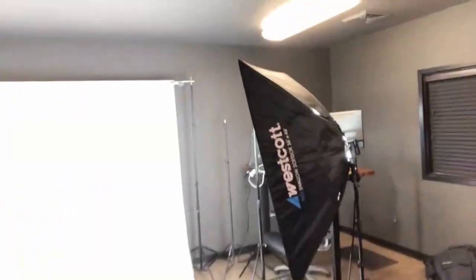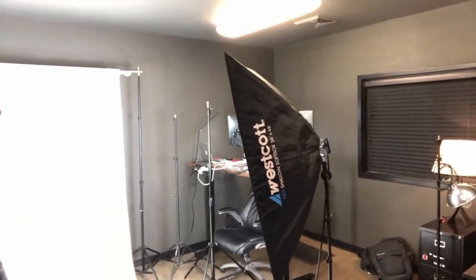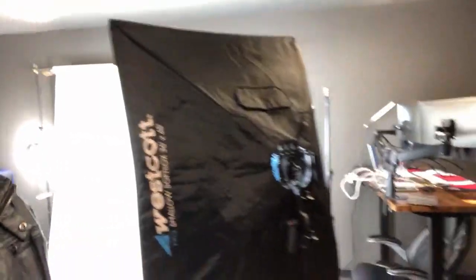For the studio — we just did a photo shoot today to show the new apparel and new merchandise to put on the website. This is how the studio is set up right now. We've got two soft boxes — these are the Spyderlite TD6s from FJ Westcott. That's the big rectangular box.